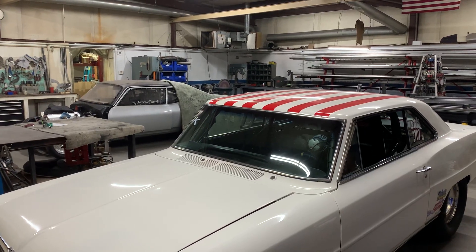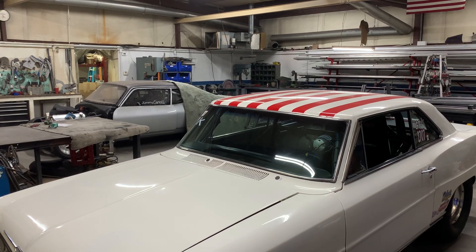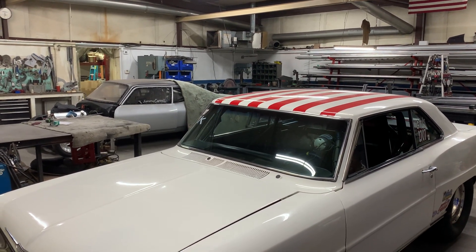Hi, this is Phil Hartman with PH Fabrication and Horton Race Cars. Just wanted to give you guys a weekly shop update. Hope everyone's doing well. It's been a busy week here at the shop — got a few cars in and a few cars out.